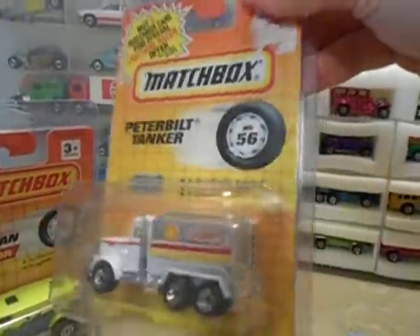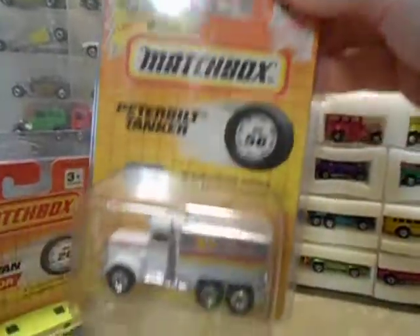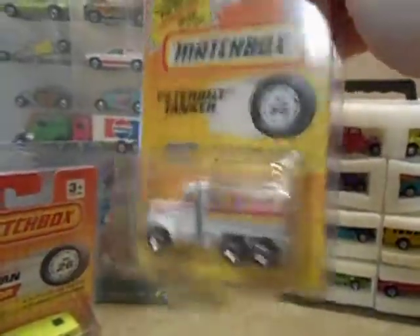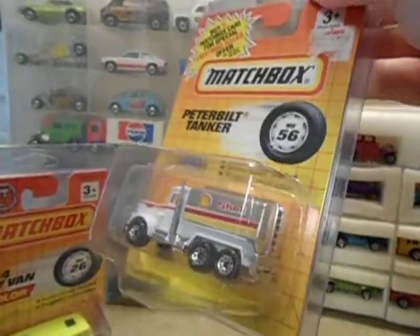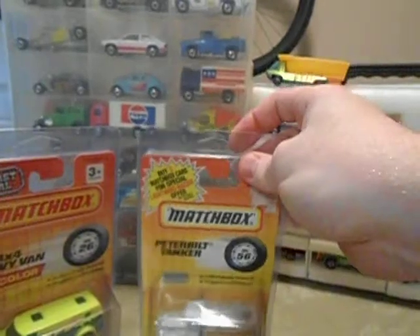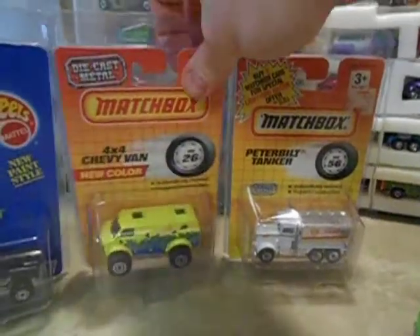I got a couple of old Matchbox from the late 80s, early 90s on this old card — a Peterbilt tanker. Pretty cool. It wasn't in this Protecto actually. I bought some Protectos from the guy for a buck apiece and I just put them on this stuff to carry them home so it wouldn't get smashed up. I may actually open these. They were a couple of bucks apiece.